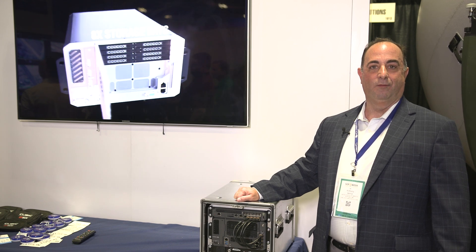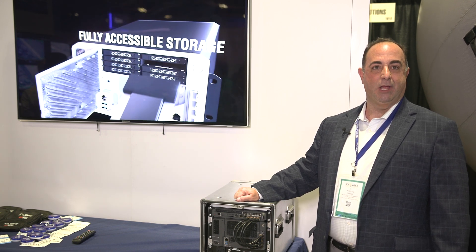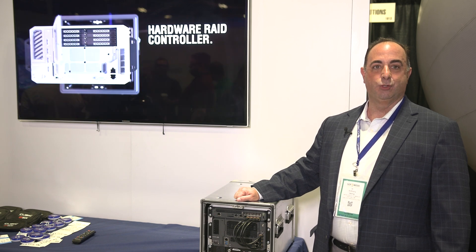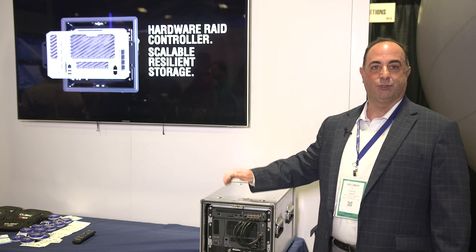Thanks everyone for coming. We're very proud to introduce the leader of the next generation family of solutions for DTECH. This is the DTECH Fusion Edge high-performance compute solution.